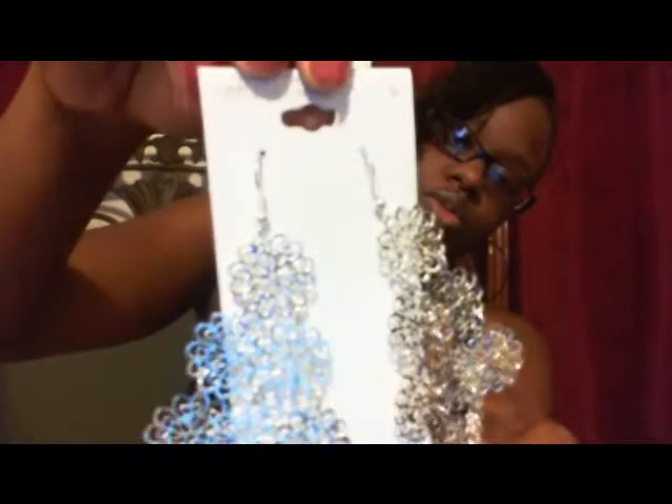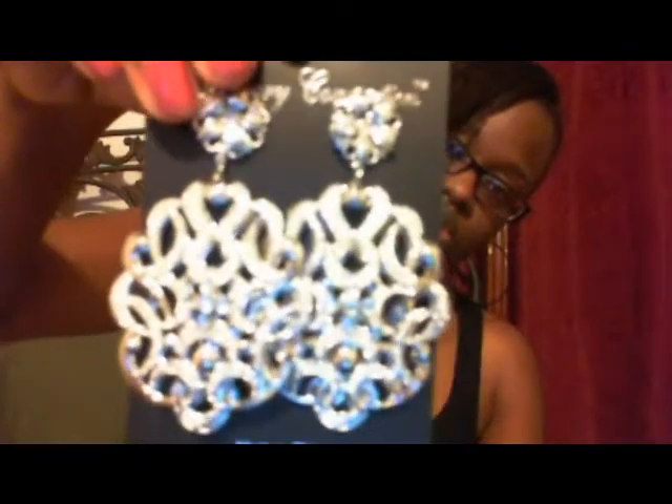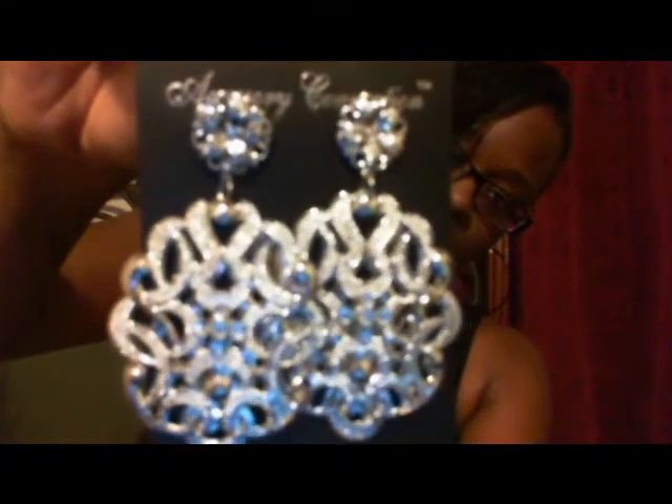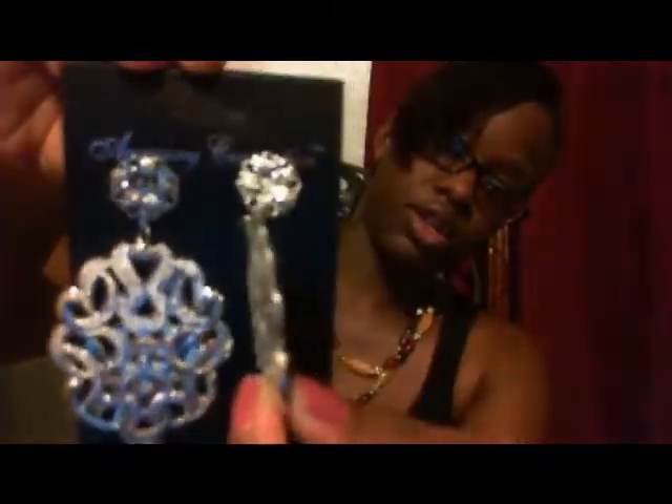I also picked up these earrings, which are kind of more chandelier-type earrings. I like these too — these will work pretty well. These were a dollar also. Everything was a dollar. And I picked up these earrings. As I said before, I'm focusing on things that are chunky now — not like plain hoops. I'm focusing more on building my jewelry collection of chunky things that have design and detail. If this zooms in, you'll see the detail, which is really actually nice. It's actually three dimensional — you can see how thick it is. I love this type of stuff.